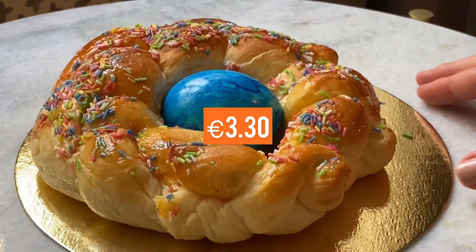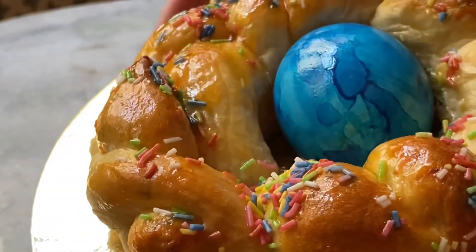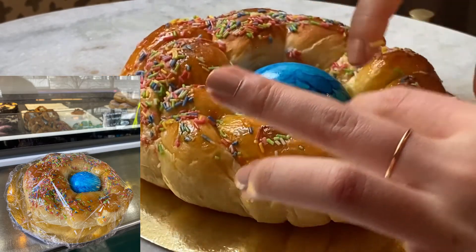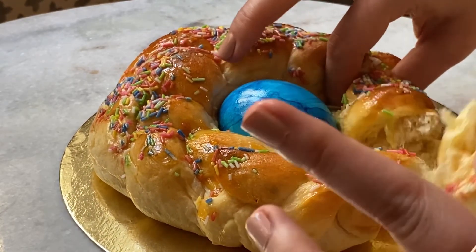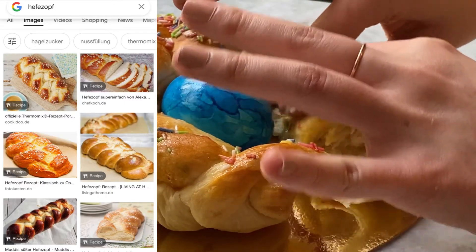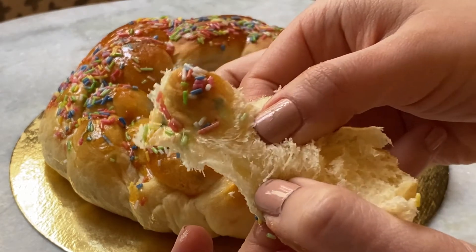This last one is called Hefezopf, which means yeast bread. I've been told this is a traditional German Easter bread and it comes in many different versions, but this particular one is with rainbow sprinkles. The texture is super soft and chewy, the taste is sweet but not too sweet — I think it's perfect. On the left side there are many other versions. Oh, looks so frothy — very simple but I love it.